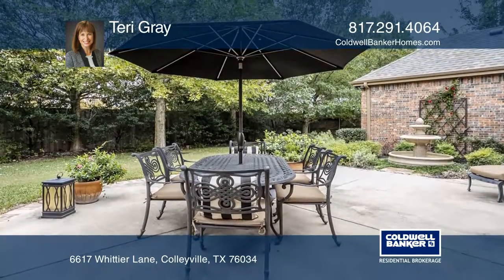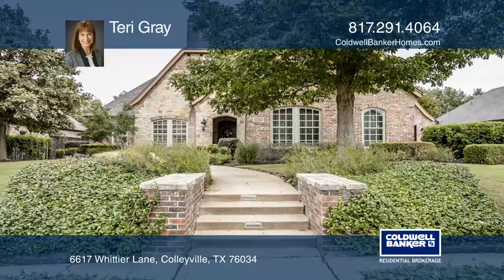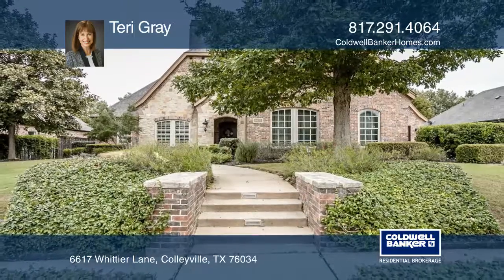Think this could be your dream home? Take the first step by calling Terry Gray today.